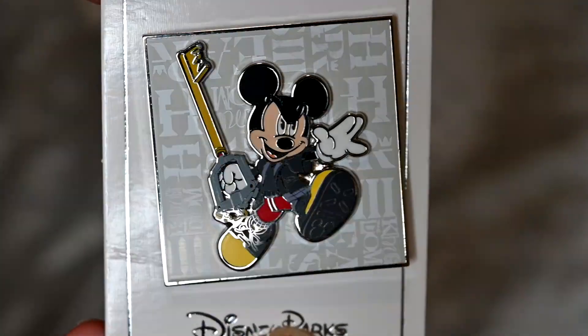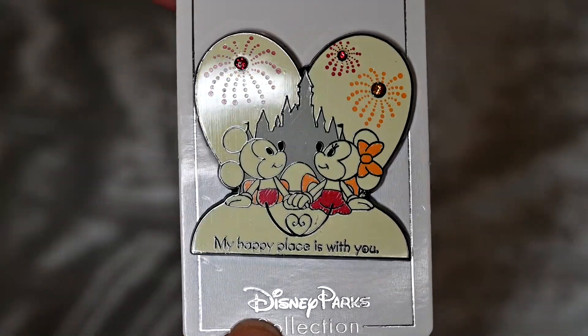I don't know what to do with these pins since I don't wear lanyards, but I think they're adorable. The first is the Genie pin that says 'Often imitated, never duplicated' — Aladdin is very close to my heart. Then I got two Kingdom Hearts pins: one is King Mickey with the Keyblade, and another has Sora, Donald, and Goofy in attacking mode. The last pin has Minnie and Mickey in front of Magic Kingdom castle with fireworks, saying 'My happy place is with you' — in my favorite pastel yellow color.